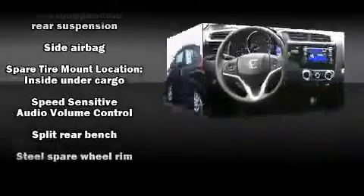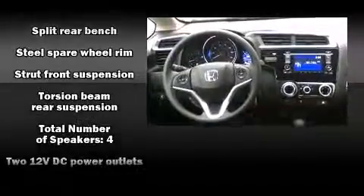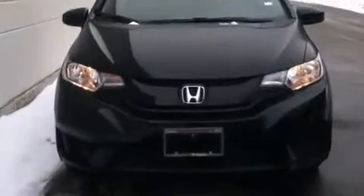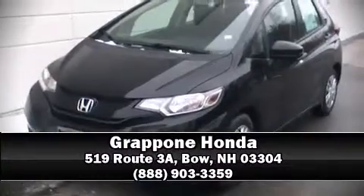Take assurance in side-curtain airbags, providing head protection in the event of a severe collision. Our experienced sales staff is eager to share its knowledge and enthusiasm with you. Stop in and take a test drive.